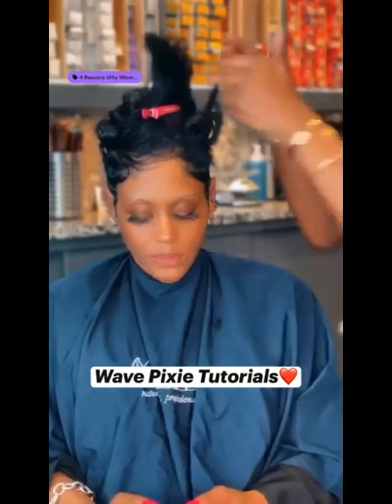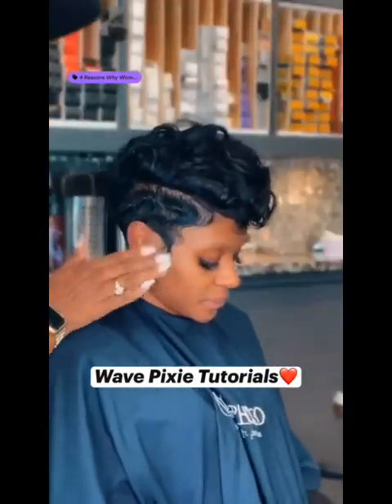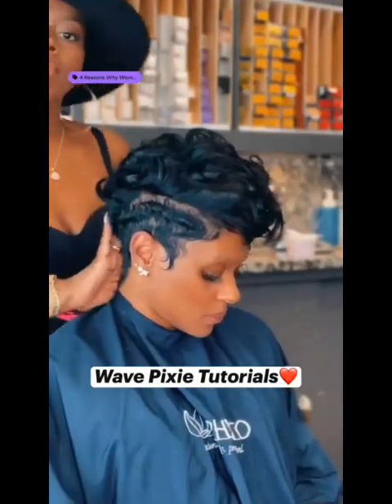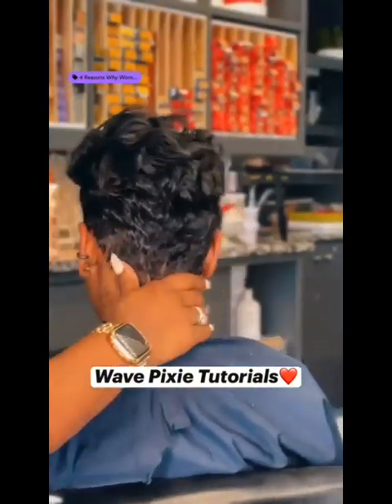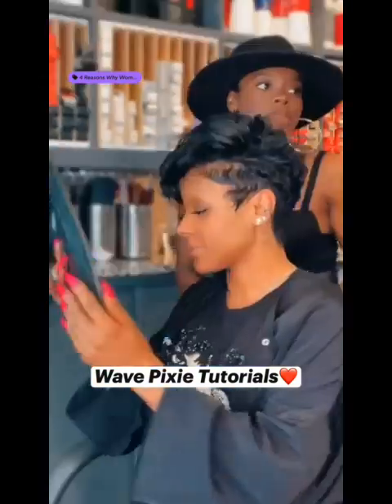This is a wavy pixie cut about to be achieved on this beautiful lady. And you can see this is the result — the wavy pixie cut. This is absolutely stunning.